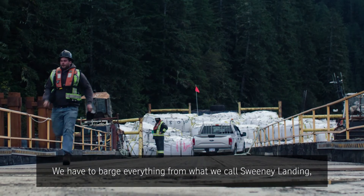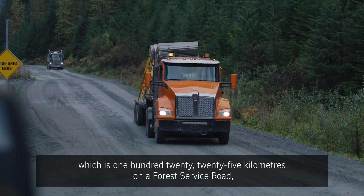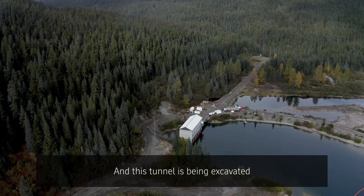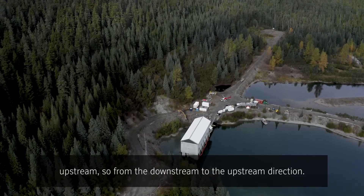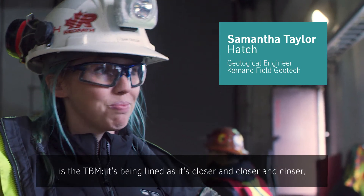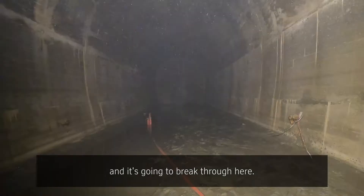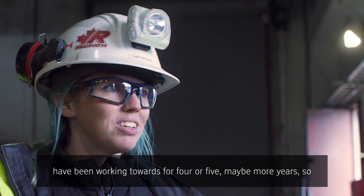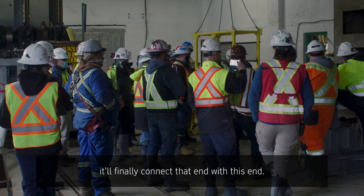We have to barge everything from what we call Sweeney Landing, which is 120 to 25 kilometres on the Forest Service Road. We're at the intake at Tata Lake and this tunnel is being excavated upstream, from the downstream to the upstream direction. On this side, which is getting all the excitement today, is the TBM being lined as it gets closer and closer. And it's going to break through here — this is a moment that a lot of the people on the project have been working towards for four or five, maybe more, years. So it'll finally connect that end with this end.